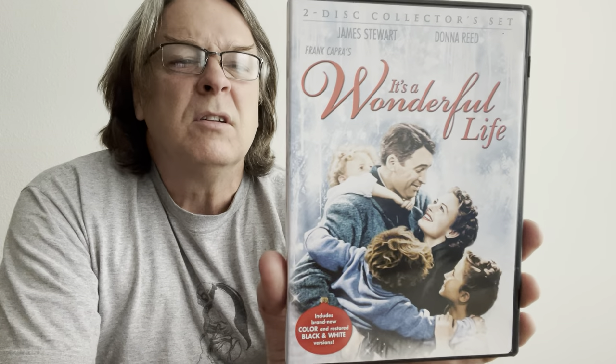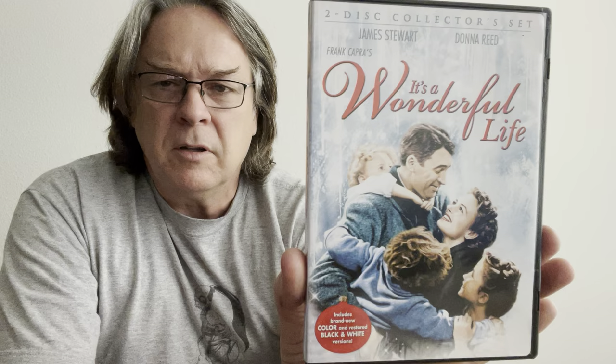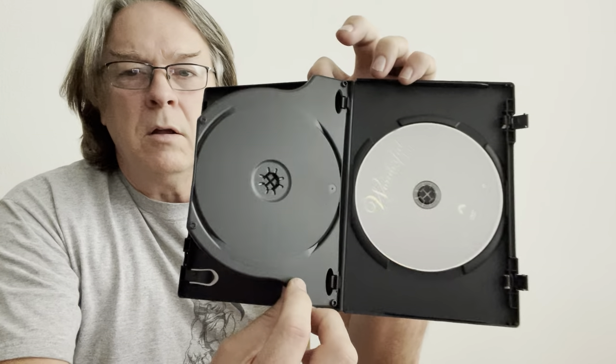Another holiday one here — two discs, James Stewart and Donna Reed in It's a Wonderful Life. Includes a brand new color and restored black and white version. I'm actually quite interested in watching both versions — like I did with Zack Snyder's Justice League, watching it in color and then in black and white. I did enjoy both versions.